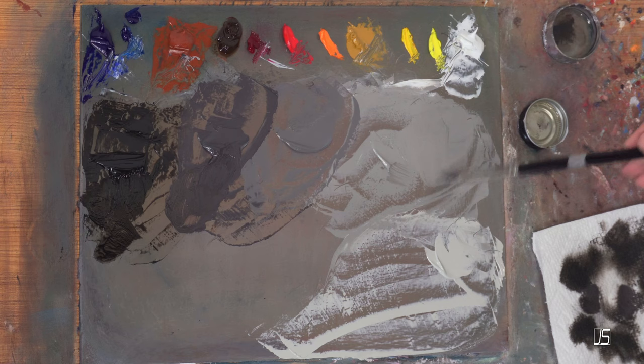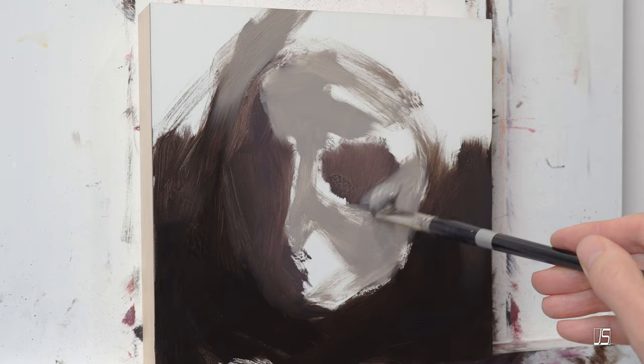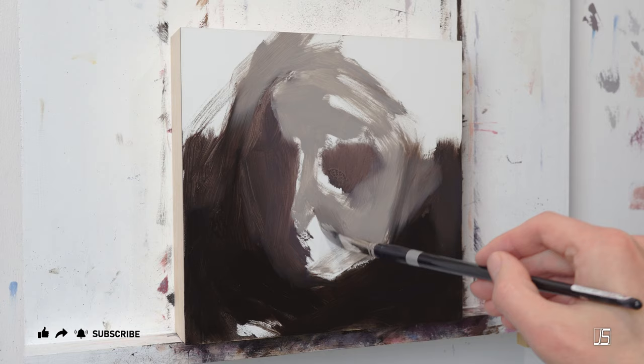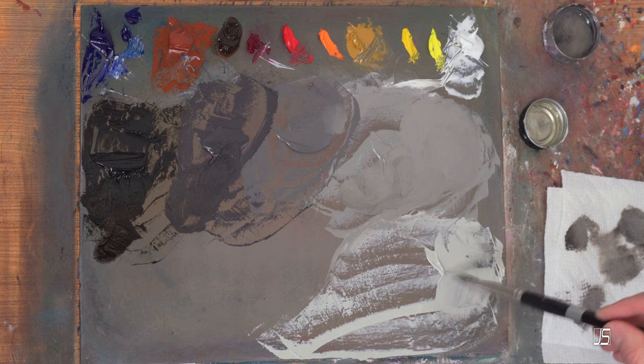Right off the bat, the intro to this subject that ChatGPT wrote was: 'Painting commission portraits can be a rewarding endeavor both creatively and financially. Here are some tips to help you excel in this area.' Number one: understand the client's expectations. This is one that I've gradually gotten better and better at over the years — trying to figure out what the client wants because every client is a little bit different.